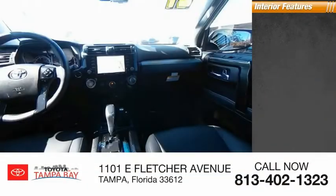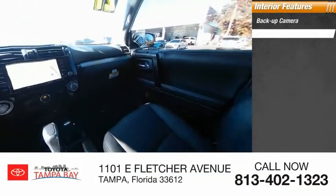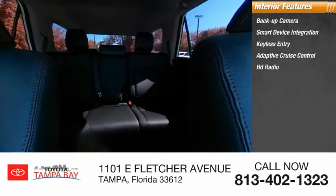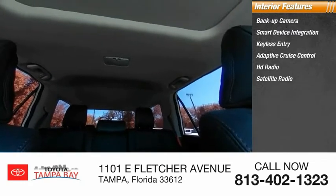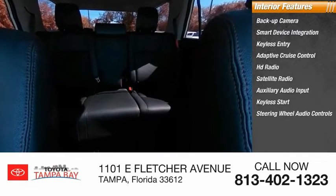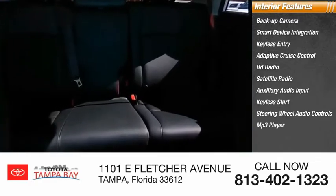Inside you'll find backup camera, smart device integration, keyless entry, adaptive cruise control, HD radio, satellite radio, auxiliary audio input, keyless start, steering wheel audio controls, MP3 player.